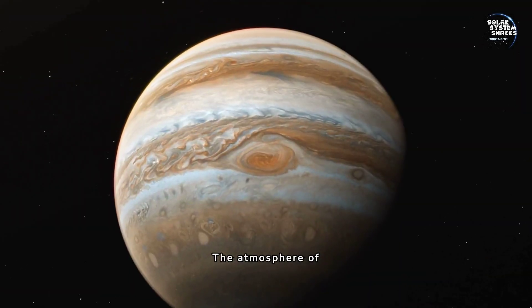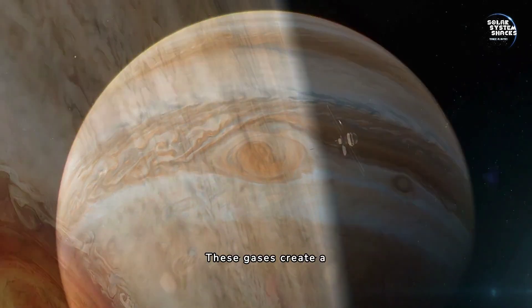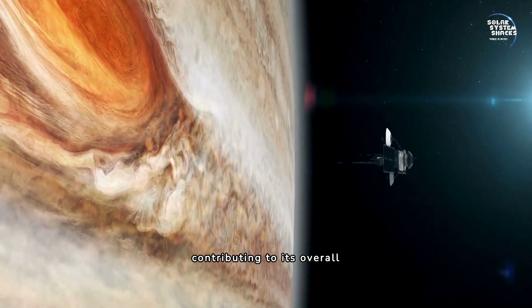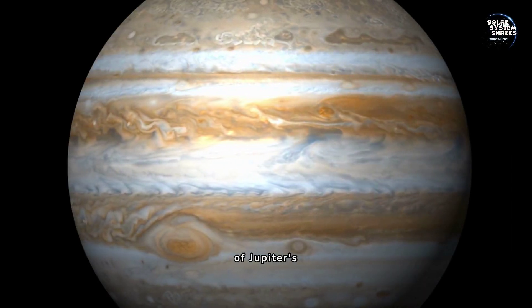The atmosphere of Jupiter is predominantly made up of hydrogen and helium. These gases create a thick, extensive atmosphere that encompasses the entire planet, contributing to its overall mass and volume.